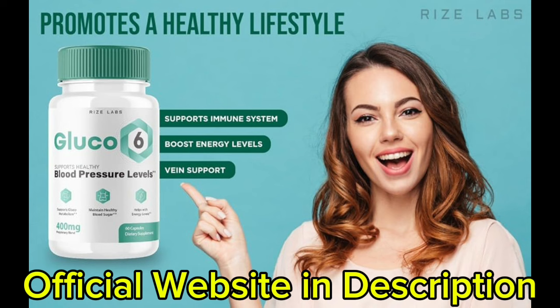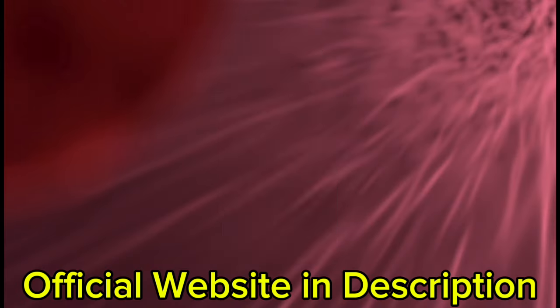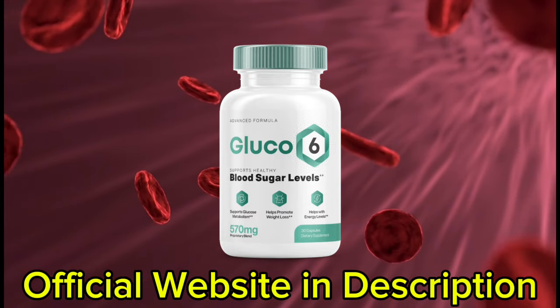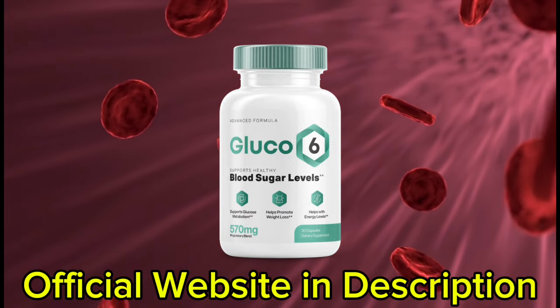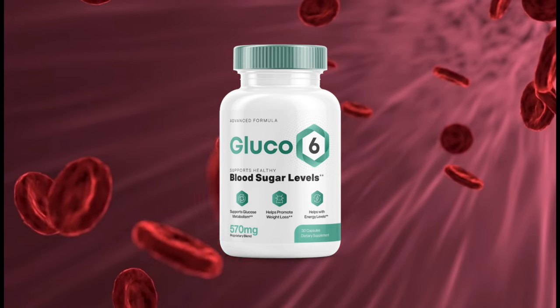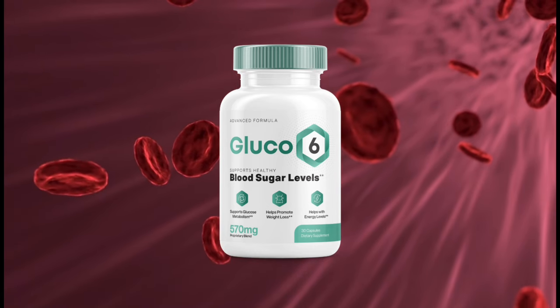So yes, you can trust this product. There are many people having great results with Glucose 6 and you can have results as well. However, you need to keep in mind that each body will react in a unique way. I'm telling you this so that you are realistic about your treatment and expectations.